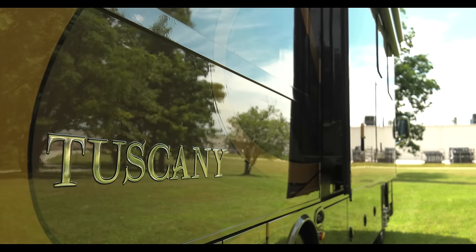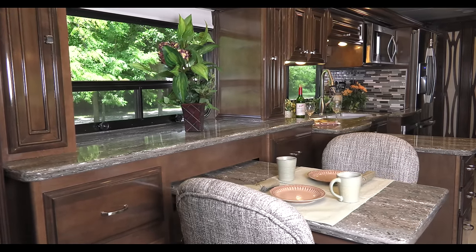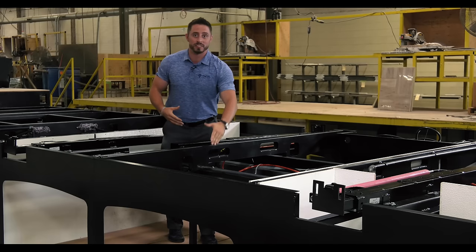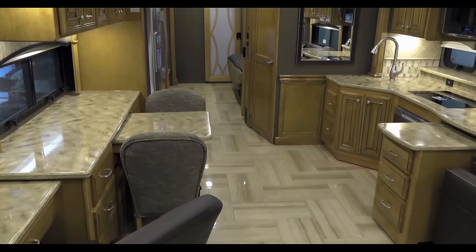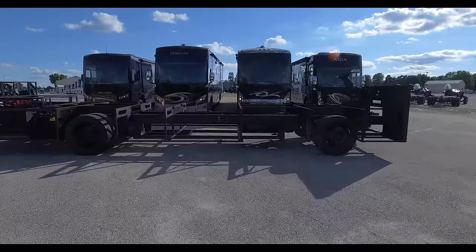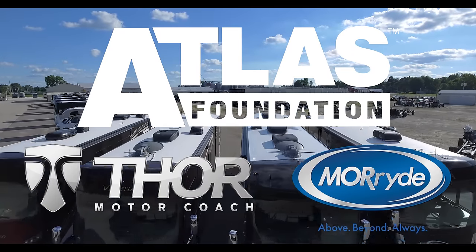Because of the strength of the Atlas Foundation, Thor Motor Coach has the confidence to use some of the largest full-wall slides in the industry. These are things we are engineering that our competition is not. You may never see it, but you will know it's there when you are on the road. You get a better ride, you get more room to live in, and you can bring more stuff with you. The Atlas Foundation, exclusively from Thor Motor Coach. Made to fit.